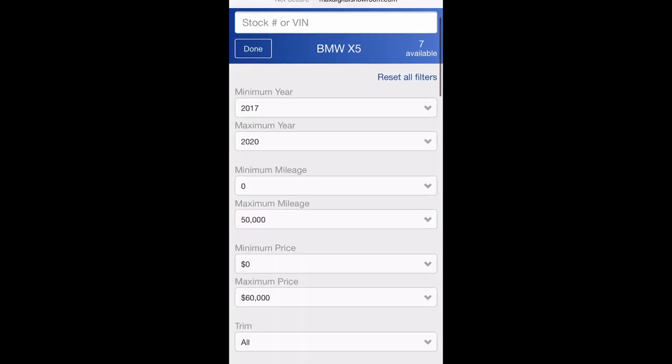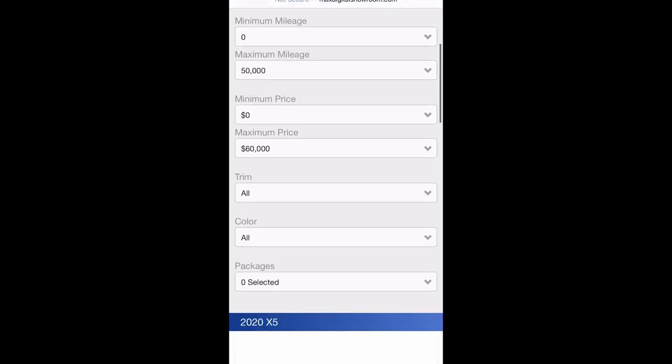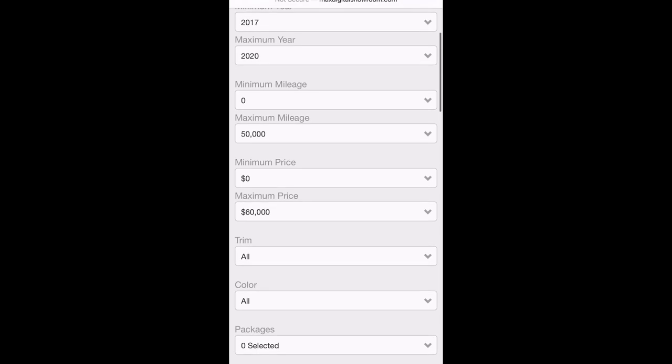Here, you can filter by year, price, trim, color, and packages available on the vehicle. Once your search populates, you can select on the car you want.